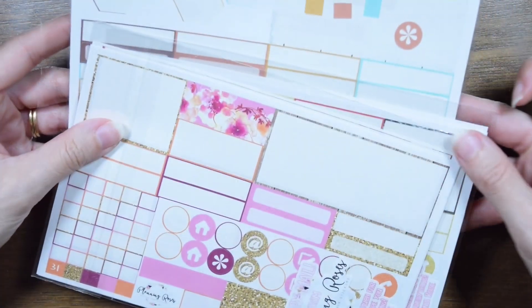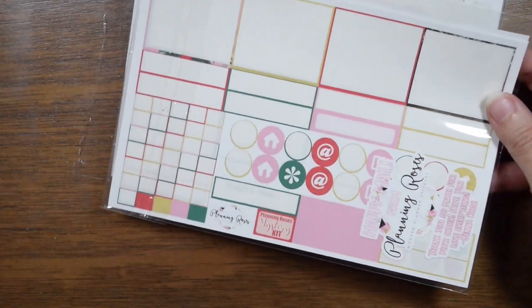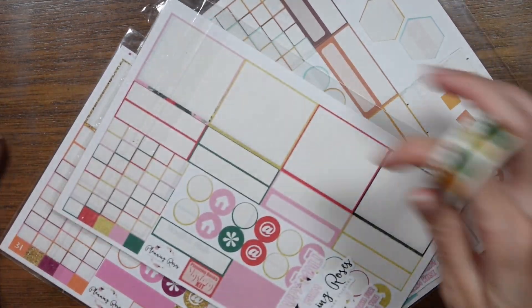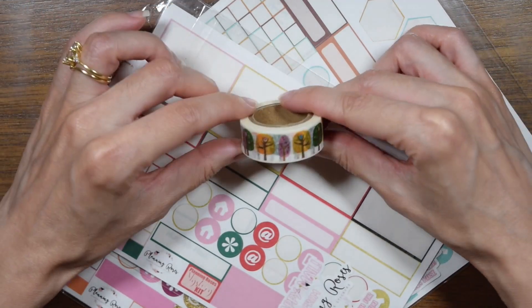I have a bigger stack than usual because I have a lot of kit leftovers. I'm not using a brand new kit for the monthly view. I have all of these really old monthly stickers from Planting Roses and I figured I can just put together the pink and the brown and then bring in this autumn-ish trees washy tape. We'll see how that goes — I will try filming a September monthly plan with me.